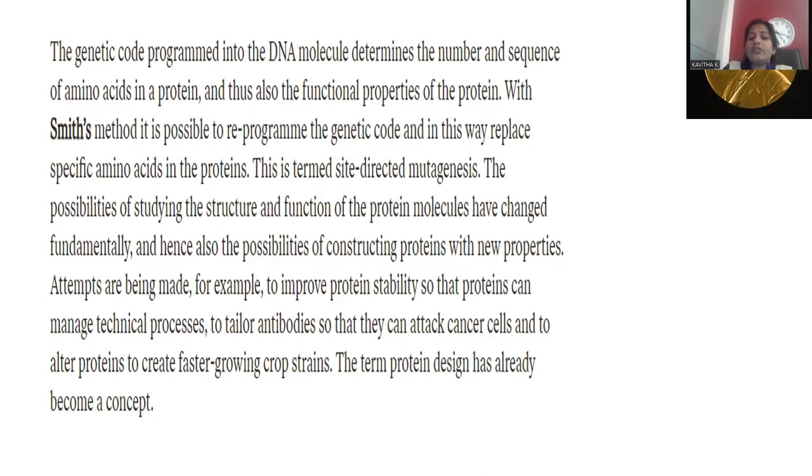The possibilities of studying the structure and functions of protein molecules have changed fundamentally, including the ability to construct proteins with new properties. By reprogramming the genetic code, new polypeptide chains are generated, giving rise to proteins with new properties. Applications include improving protein stability for industrial processes and tailoring antibodies to attack cancer cells, as well as creating faster-growing crop strains. The term 'protein design' has become a key concept.